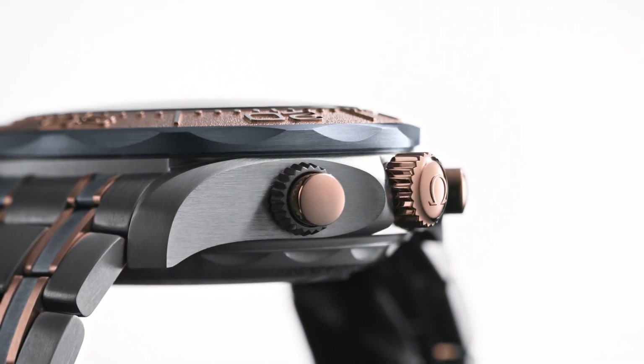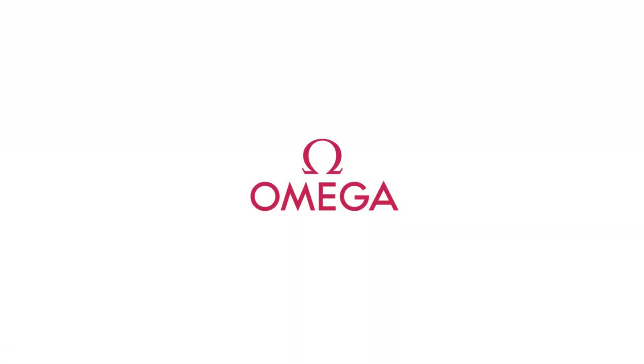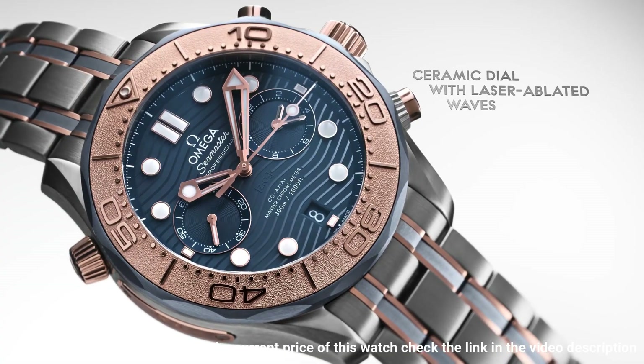Series: Seamaster Diver 300m Chronometer. Case crown: screw down. Bezel: Sedna Gold. Movement: automatic. Case back: transparent. Material: titanium. Case size: 44mm. Case shape: round.